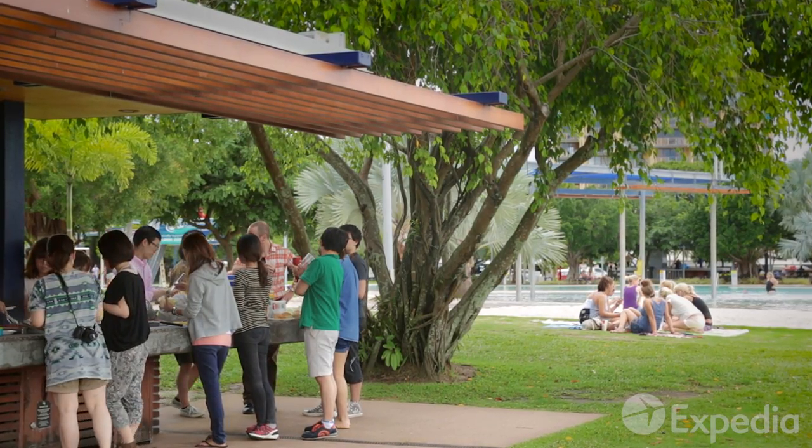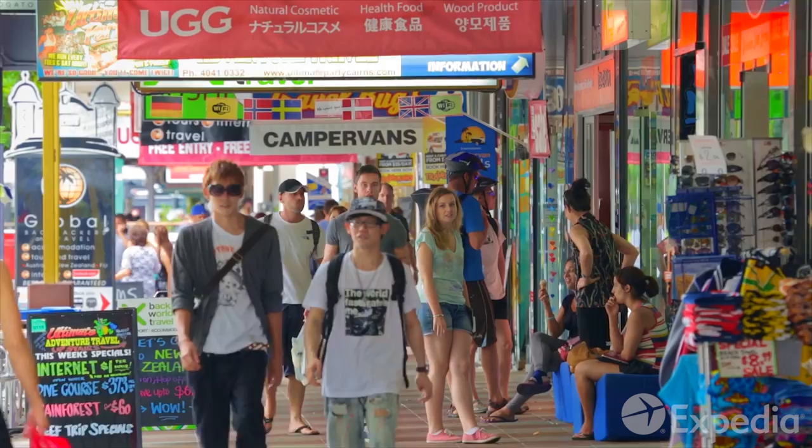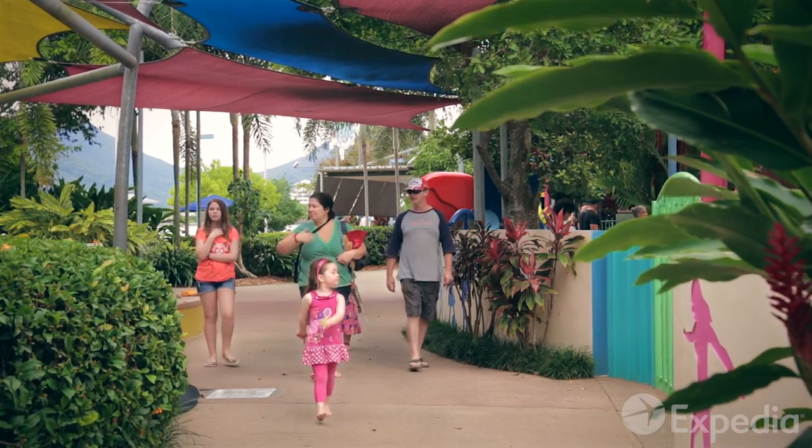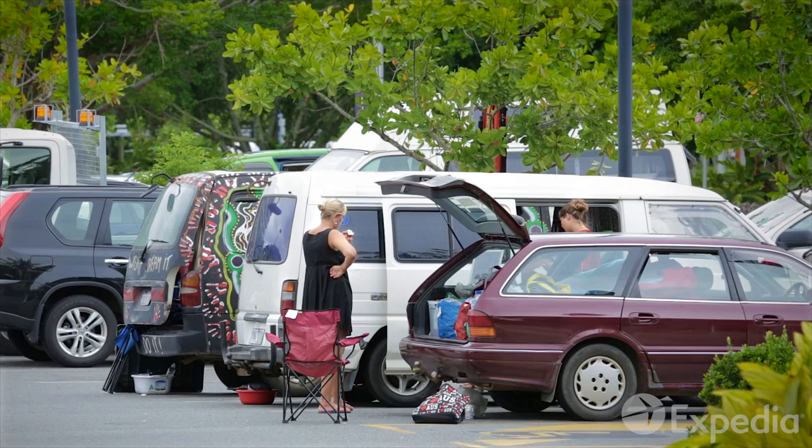With its many free outdoor activities, bargains at the night markets and affordable food courts, Cairns is very attractive for those on a budget, especially families and backpackers. Many come here for two nights and stay for weeks.